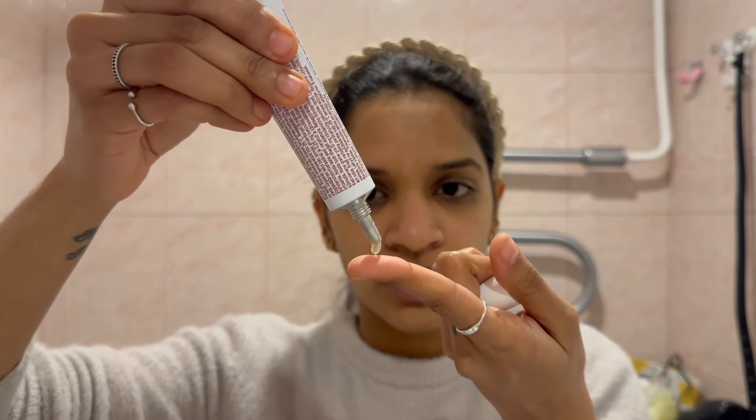I'm going to let my skin dry a bit, and in the meantime I'll prepare my moisturizer. Now it seems like my skin is dry enough to apply tretinoin. I'm going to take a pea-size amount — and you can see that's all it is, just that small pea-size amount.